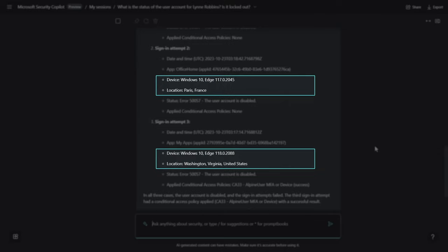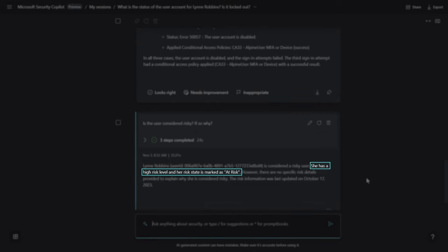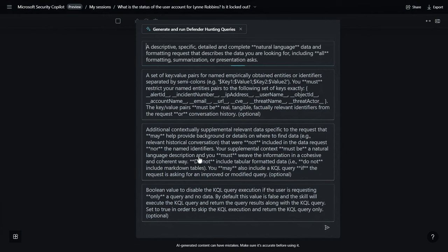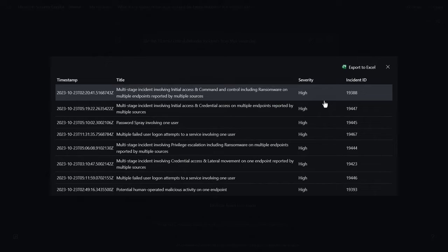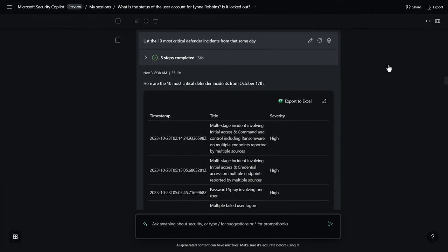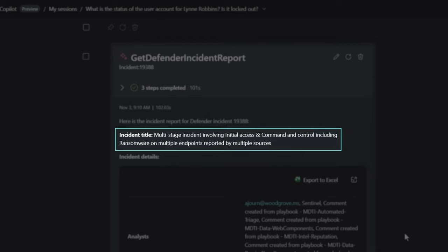This account is likely compromised. I ask 'Is the user considered risky? If so, why?' and it shows she has a high risk level. I then use a forward slash to invoke a security-specific skill to generate and run Defender hunting queries. From the hunt, it's clear there is a ransomware event and lateral movement is occurring within Woodgrove. We need to correlate it with an incident to see it in aggregate, so I check for security incidents on the same day. Expanding the response, I can correlate the alerts with incident 19388, and I simply ask for a summary — it's a potential human-operated ransomware attack.